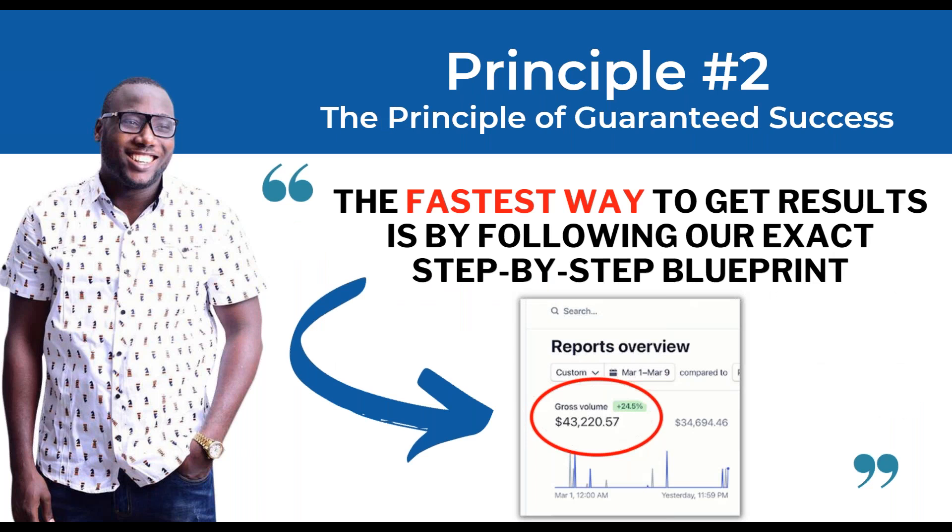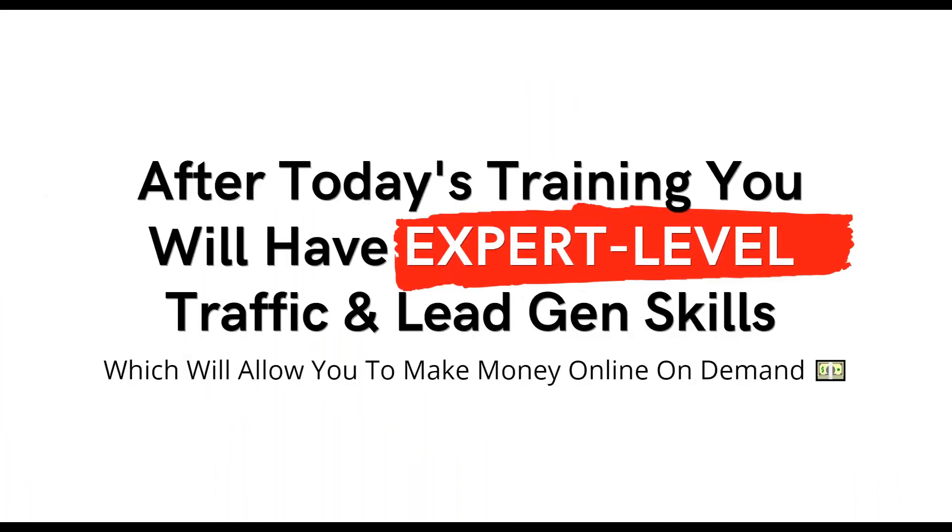Principle number two: the fastest way to get results is by following our exact step-by-step blueprint. We know it like the back of our hands. We've helped dozens if not hundreds of people applying these methods and getting insane results. It's flawless, it's proven, but it only works if you follow exactly step by step. After today's training you will have expert-level traffic and lead generation skills, allowing you to make money online on demand.